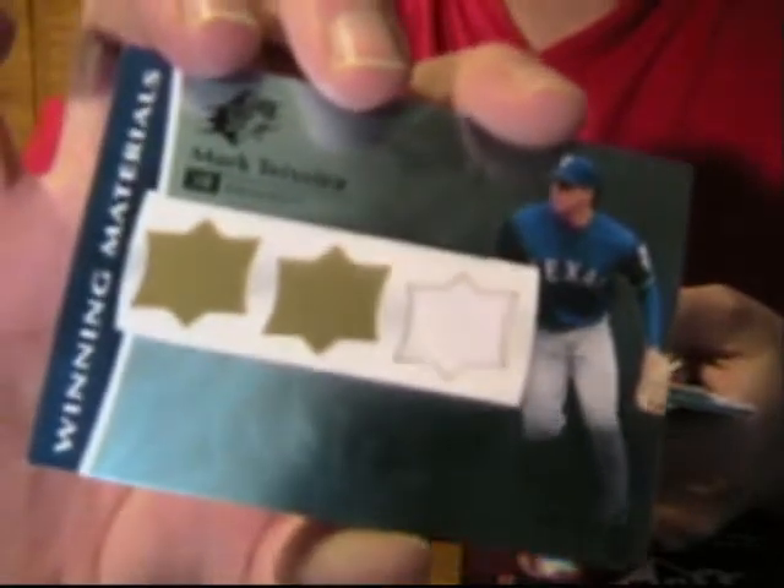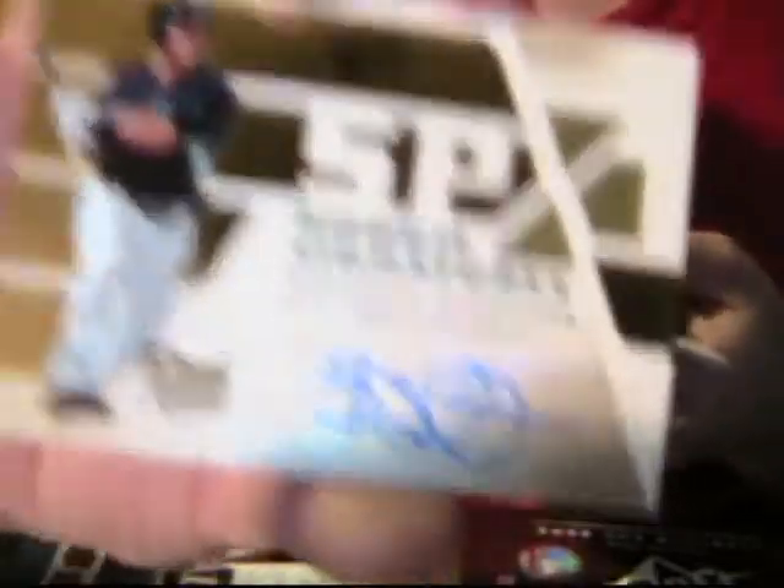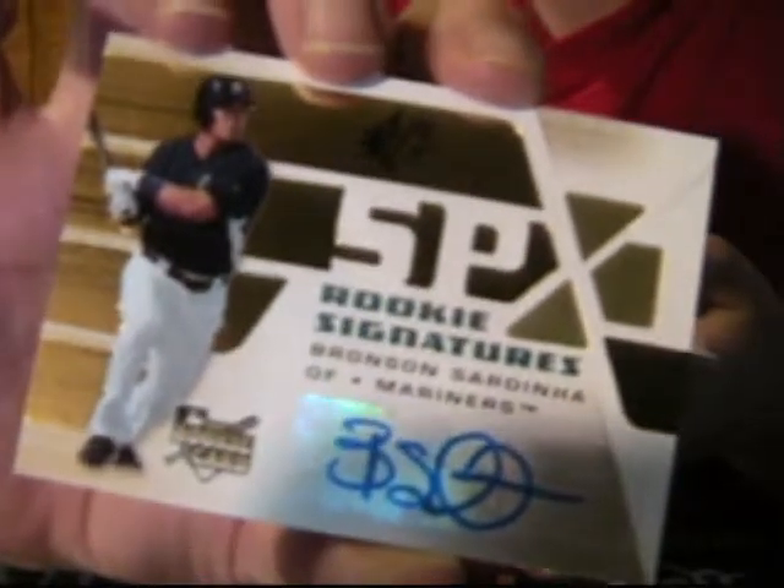Rookie. Marked — a game used, 94 of 99. I like the fact that they number the game used. Bronson Cerdonia autograph rookie. Bronson Cerdonia. And another Griffey.